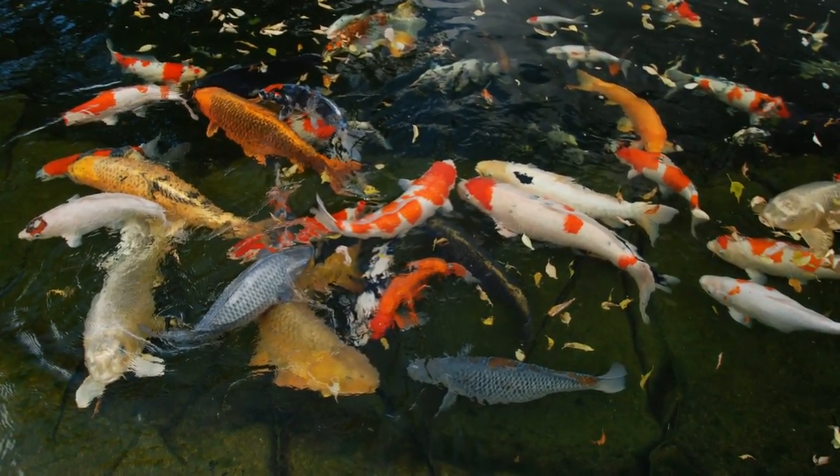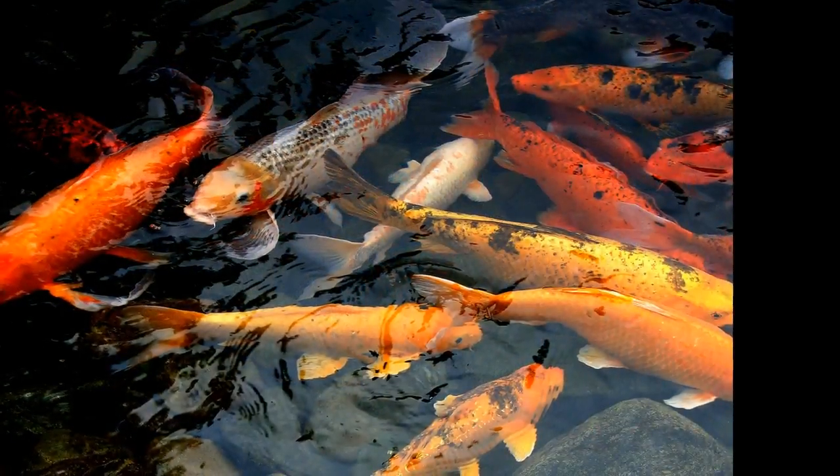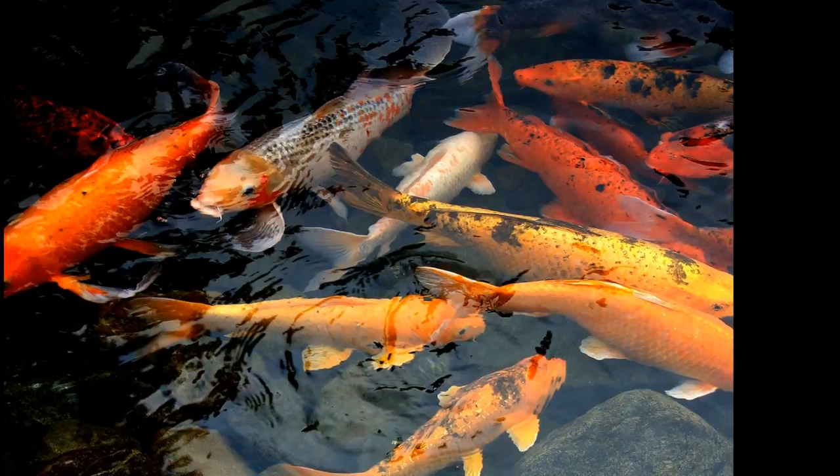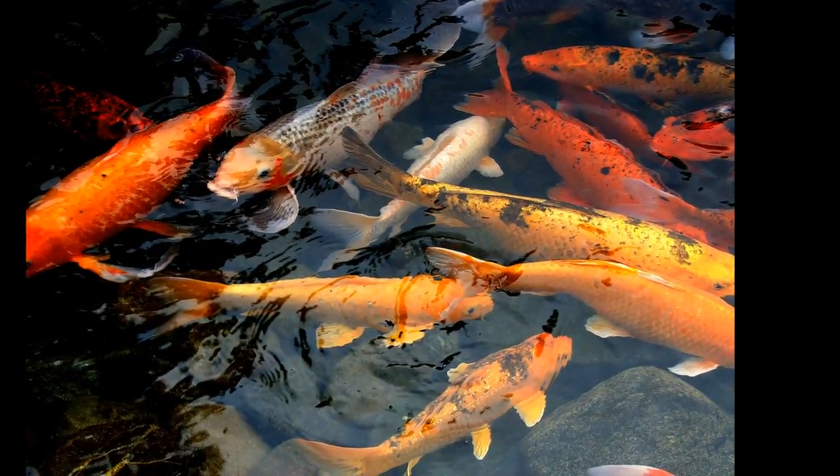However, there are many — probably close to or more than 100 — color variations of koi. Just pick up a koi traders magazine the next time you're at a bookstore. Koi can come in many colors including orange, red, white, gold, and black.